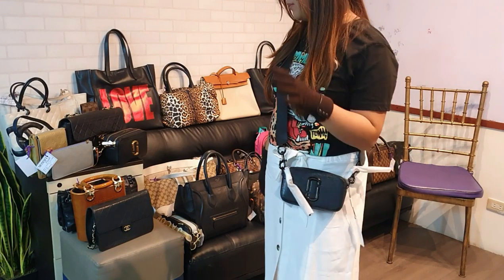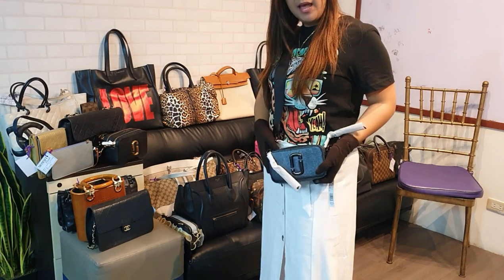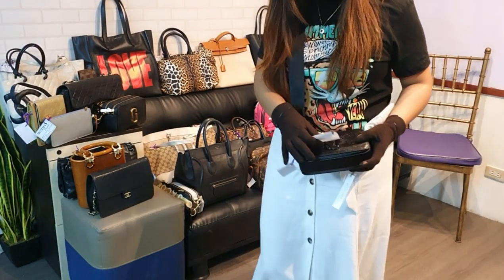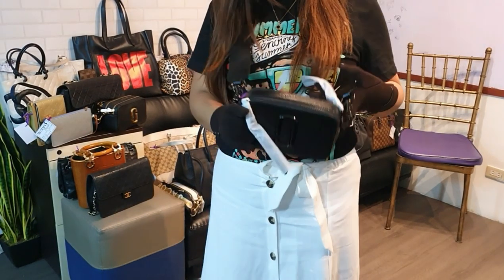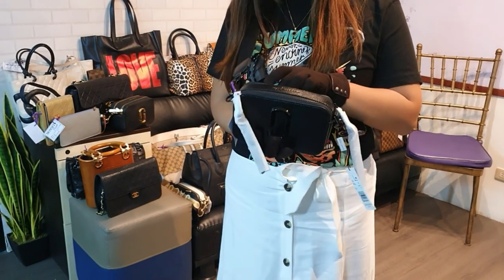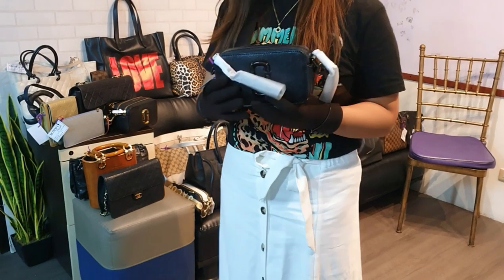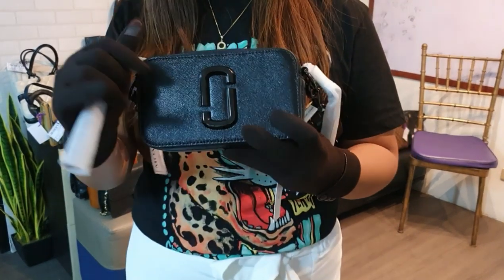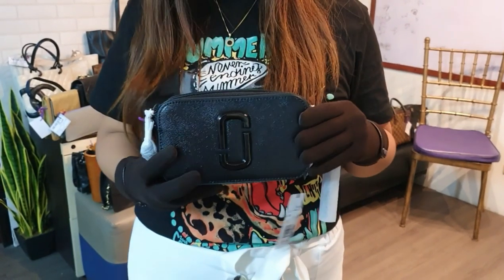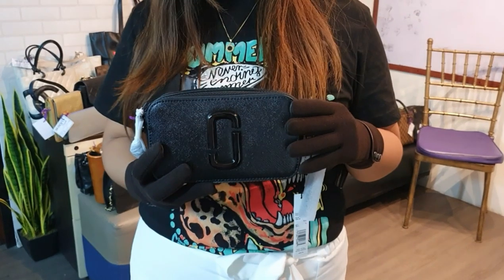We have several Marc Jacobs Snapshot bags and one Soft Shot. Let's start with the all-black Snapshot crossbody bag. This is brand new — you can see the zipper pull is still tagged. It comes with the cards and the dust bag. The price of this bag is only 18,000 pesos. If you're interested, just send me your DM or order form on IG.